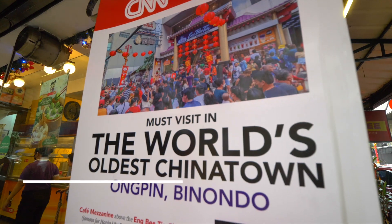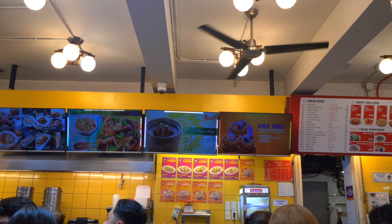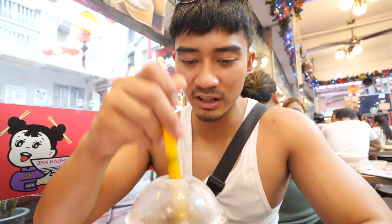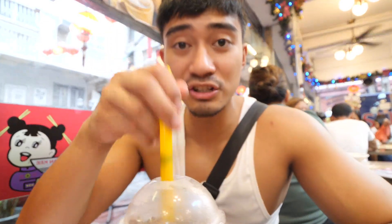Alright guys, so our next stop is here at Chuanqi, which is the oldest fast food here in Chinatown. It has been open since 1940. I can't wait. We just ordered some fried chicken, braised beef, and some drinks. So I got my first drink, which is black gulaman. It's actually so busy here — we had to queue up for 10 minutes.